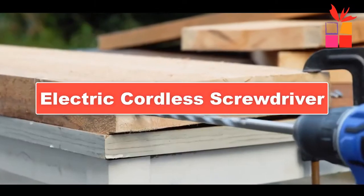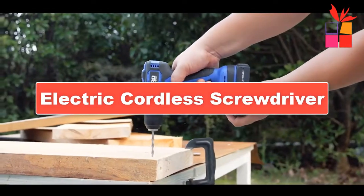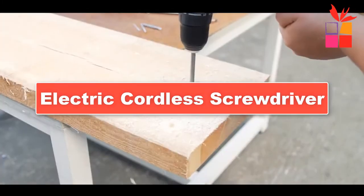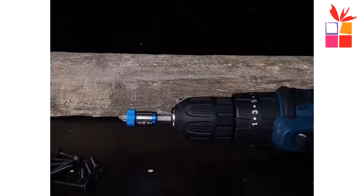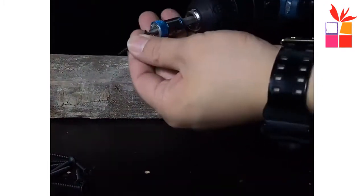Hey guys! In this video, we're going to be checking out the top 5 best cordless electric drills. I made this list based on my personal opinion and our research, and I have a list of them based on their quality, durability, price, and more.